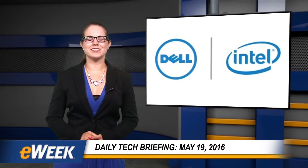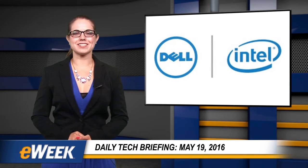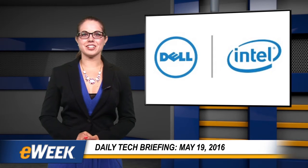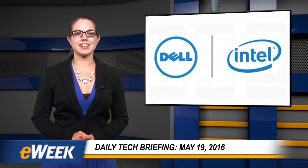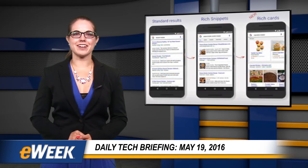Hey there. Here are your top news stories from eWeek, sponsored by Dell and Intel. Today's topics include Google's new Rich Cards search result format, Dell's introduction of new endpoint security technology, Apple's plans to develop the new iOS design and development accelerator in India, and SAP's latest announcements at the Sapphire Now conference.